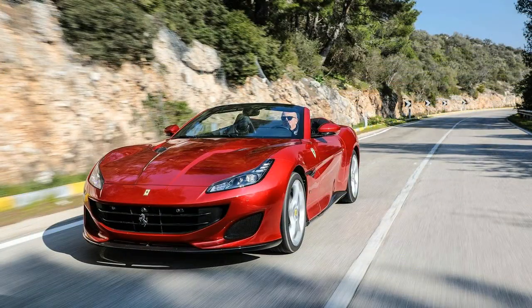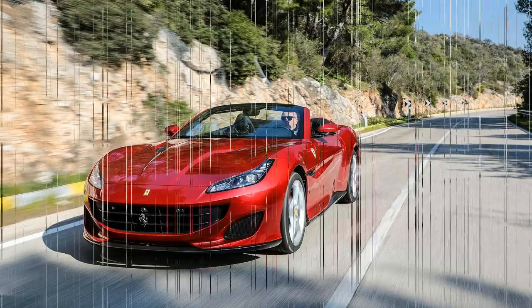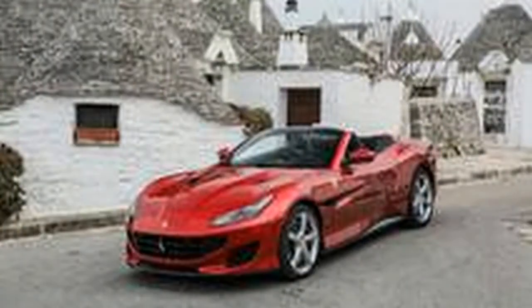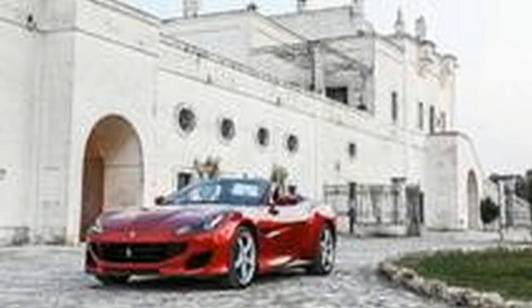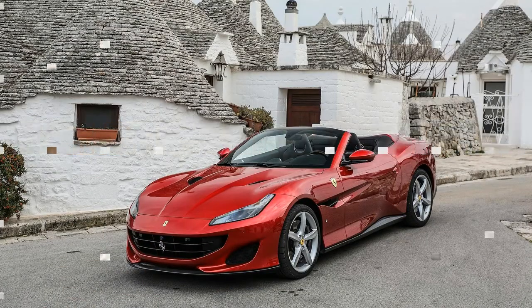The Portofino also includes a host of comfort and convenience items such as a 10.2-inch touchscreen infotainment system, 18-way power seats, and a power-retractable hardtop that can now be operated at low speeds rather than only at a stop. A pair of vestigial rear seats remain and are said to be roomier than the almost-useless units offered in the California T.